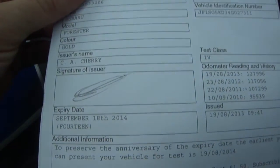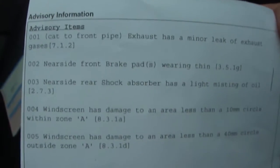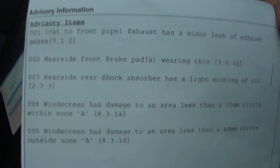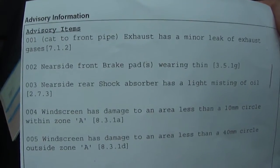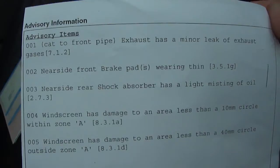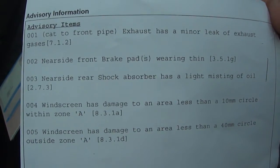It's just had its MOT — valid until September the 18th, 2014 — with a couple of advisories. There's a slight leak on the exhaust, but that should be fine because it's just had a brand new full exhaust fitted from front to back. Rear brake pads are starting to get thin.